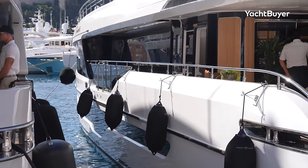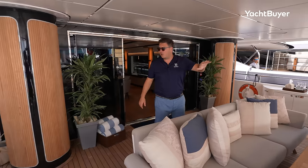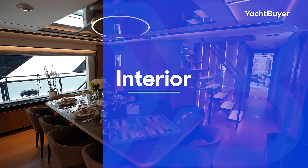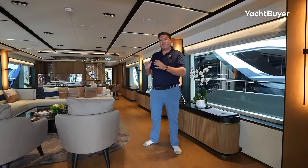Moving forward, down on the port side you have access through to the engine room; starboard side runs all the way up to a staircase that goes up to the foredeck. We're going to look at all of that later on, but for now let's move inside and check out the interior.